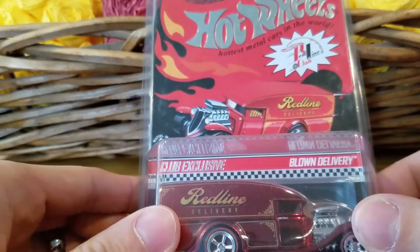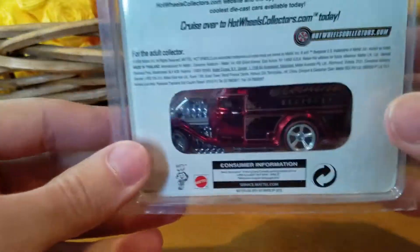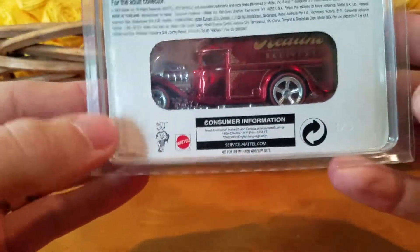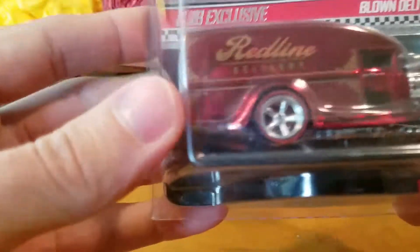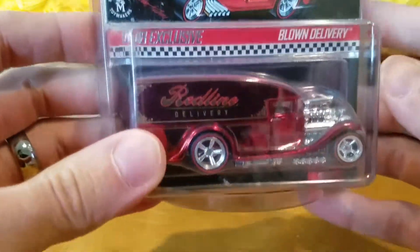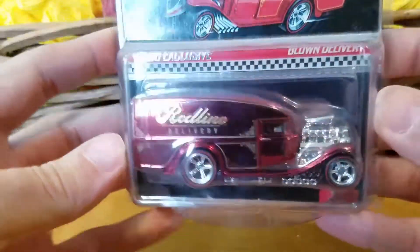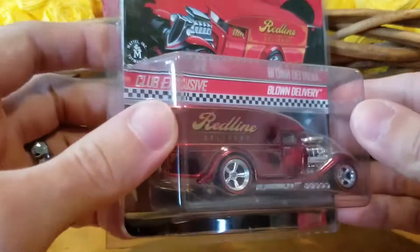I also love the card art on this one. It's been in the protector the whole time, so I don't want to take it out and risk damaging the corners, but the decals on it are on point. Just a classic look, so just wanted to give a quick look into it. I'm going to wrap this up, but I just wanted to give you guys a look at the red Blown Delivery.